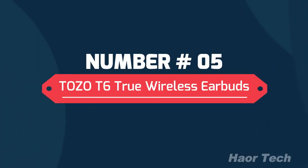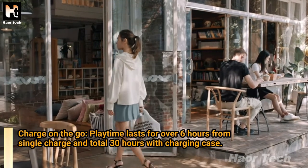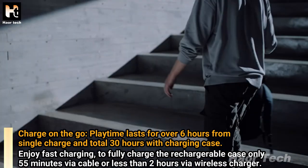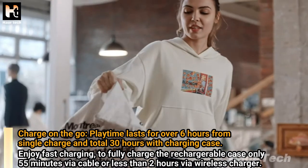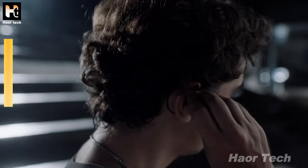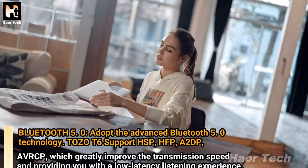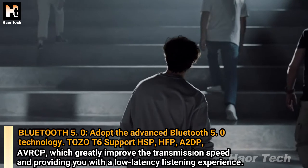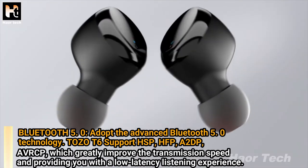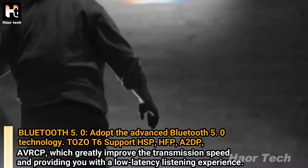Number 5: Tozo D6 True Wireless Earbuds. Charge on the go — playtime lasts over 6 hours from a single charge and 30 hours total with the charging case. Fast charging: fully charge the rechargeable case in only 55 minutes via cable or less than 2 hours via wireless charger. Featuring Bluetooth 5.0 technology, the Tozo D6 supports HSP, HFP, A2DP, and AVRCP, greatly improving transmission speed and providing a low latency listening experience.